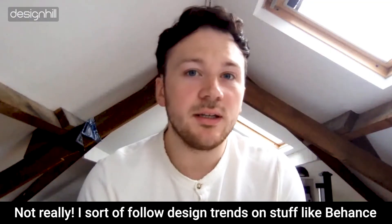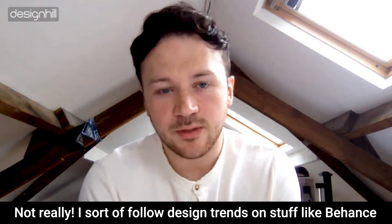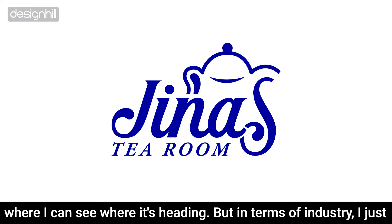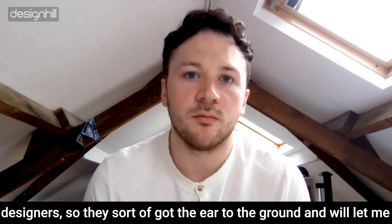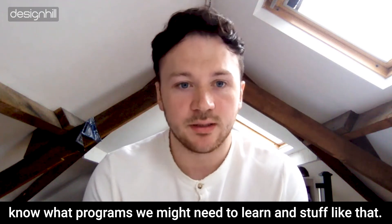I follow design trends on Behance to see where things are heading. In terms of the industry, I talk with people at work — I work with a team of designers, so they've got their ear to the ground and will let me know what programs we might need to learn and things like that.